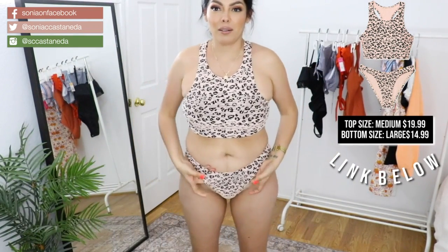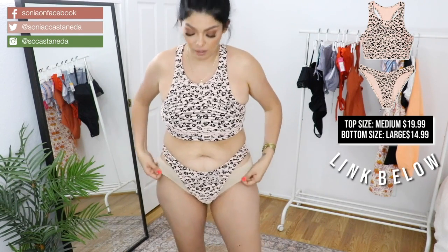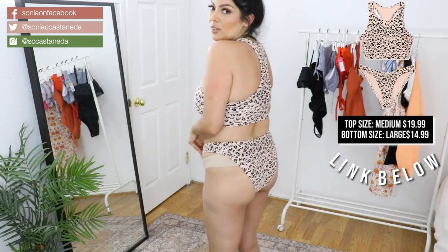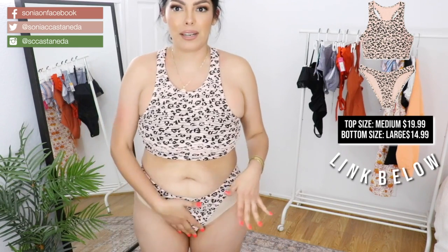These bottoms are supposed to be really high, and as you can see I'm wearing my own underneath this just for sanitary reasons, so when I return it I'm not, you know — straight on. Lord have mercy. You can see all my little fanzonas, so no. No.